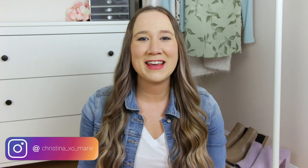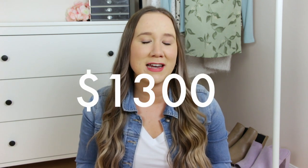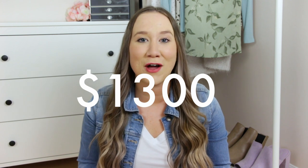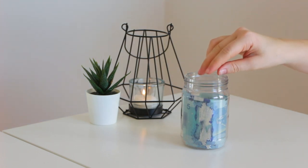Hey everyone! Welcome back to my channel. Thank you so much for clicking on today's video and I hope you're having a wonderful day so far. In today's video, I'm going to be sharing how I recently made over $1,300 by selling items on Facebook Marketplace. This video is going to be structured kind of like a story time, but also jam-packed with really helpful tips that will help you guys make money on Facebook Marketplace as well.